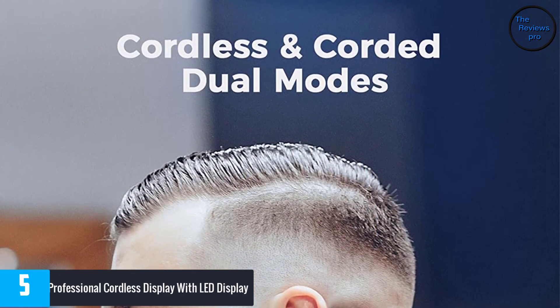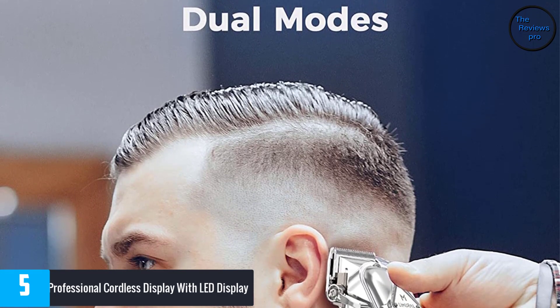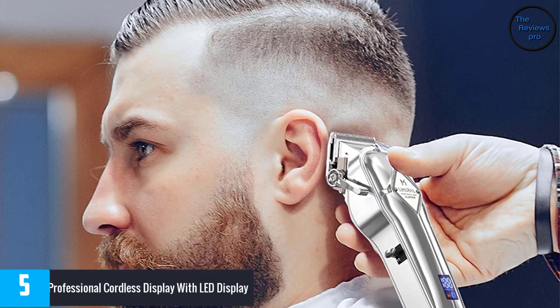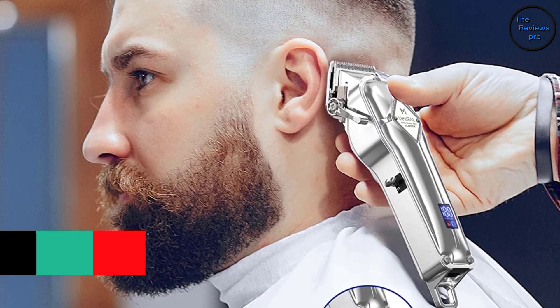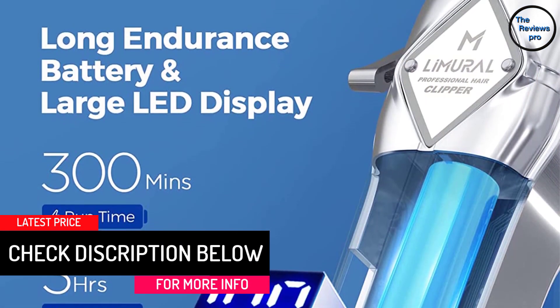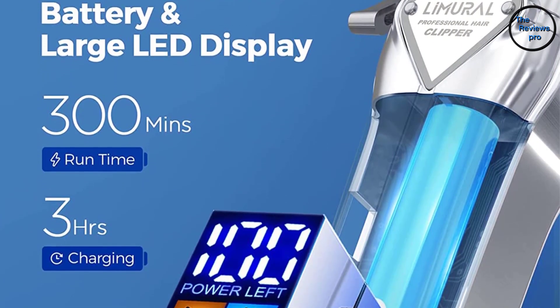At the same time, the teeth on the blades ensure it can remove hair and beard without causing pain. You can use it for all types of hair with both men and women, even children, which is very convenient. This professional clipper also has extremely long battery life that lasts up to 5 hours per charge, and the LED display shows the battery percentage so you know when to recharge.